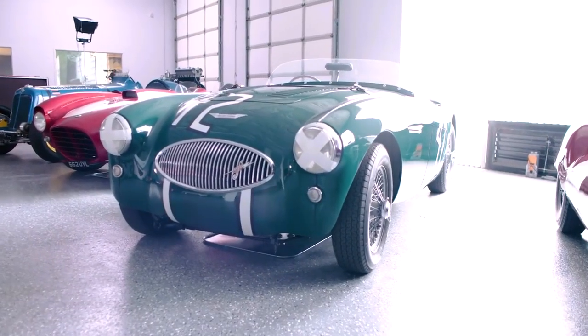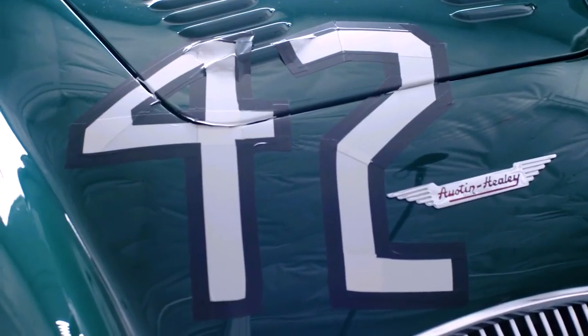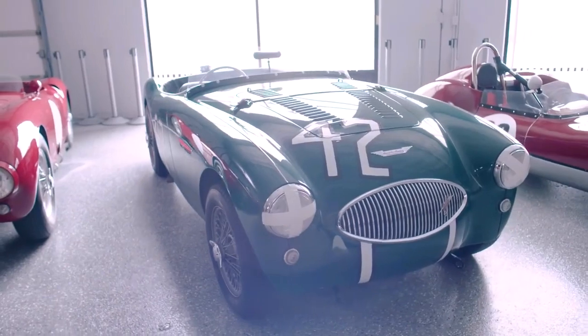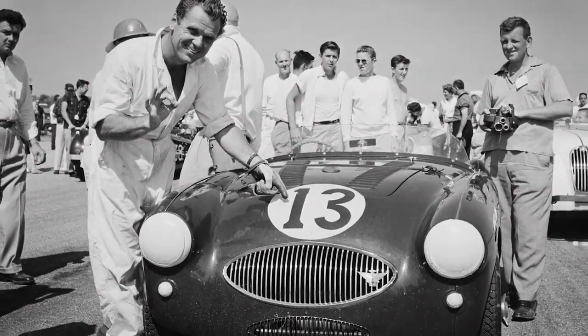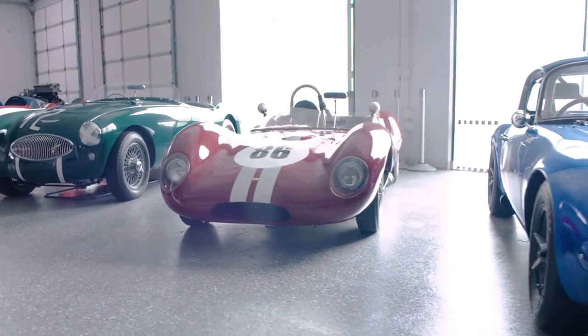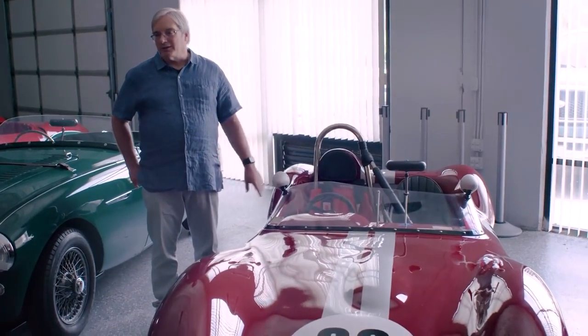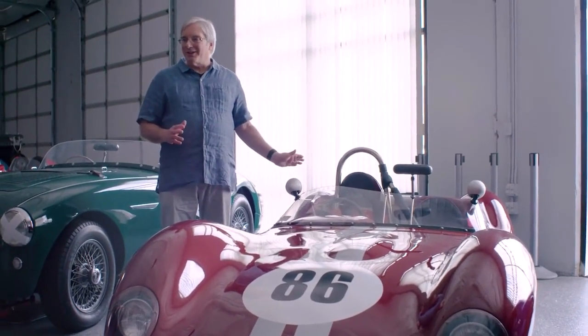This car is an Austin Healey. It's a 1955 100S — the first 100S delivered. It was delivered to the actor Jackie Cooper, who was a good friend of Donald Healey, and it was delivered at Sebring. This is a Lola Mark 1. This car is serial number BR1 — the first production Lola. A very quick little car. It weighs 850 pounds, but it stops quicker than most cars just because it weighs nothing.